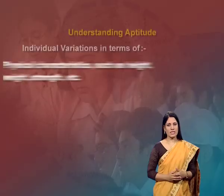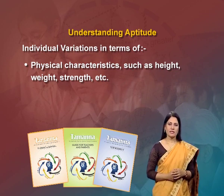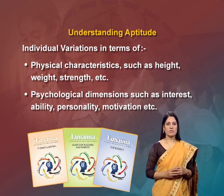Individual variations are common within and across all species in terms of physical characteristics such as height, weight, strength, hair color and so on. Individuals also vary along psychological dimensions such as interest, ability, personality, motivation, etc.